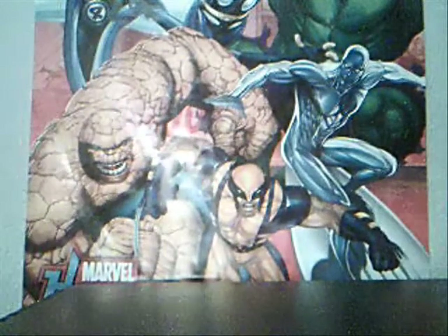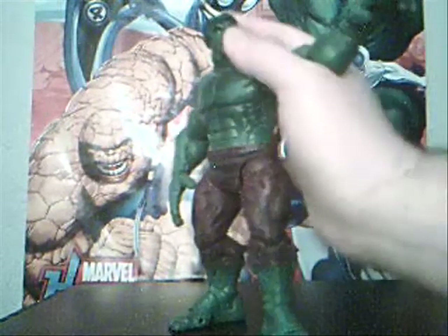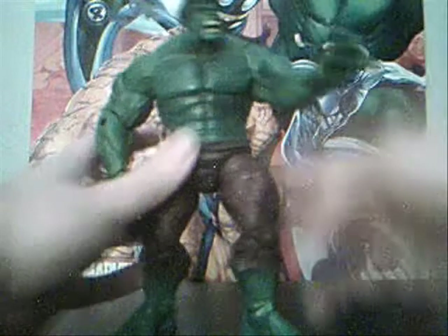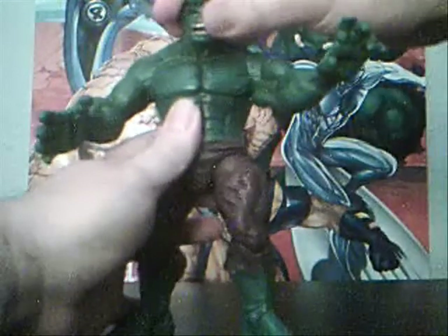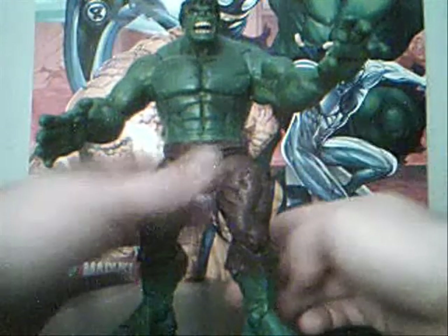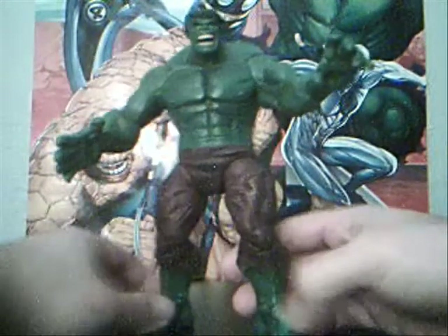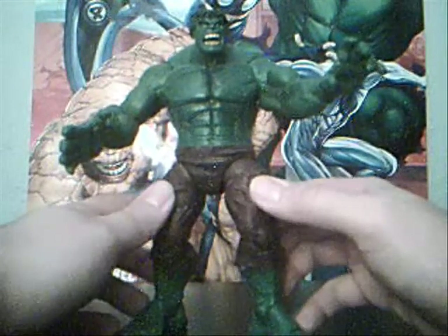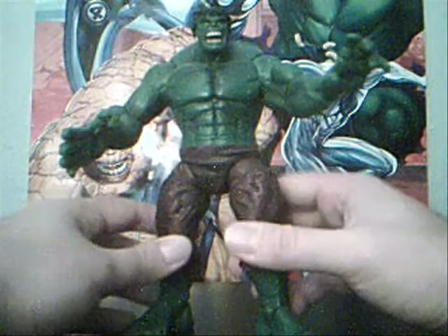Number seven for me is the Face-Off Series Hulk. This is the variant — the only difference is the open mouth versus closed mouth. But this is the definitive Hulk figure. I've said it before and I'll say it again until they make another one. This is the Hulk. He has this perfect size, perfect sculpt, perfect paint. Could use a little bit more articulation — the hands always run into a problem with Hulk hands. I grew up watching the Incredible Hulk TV show in the 80s. He was my favorite. I had Incredible Hulk pajamas. I used to Hulk out, all that stuff. That's why Hulk is one of my favorite characters.